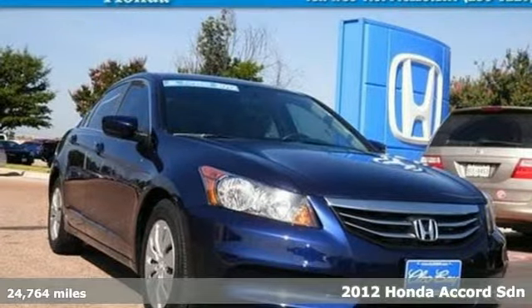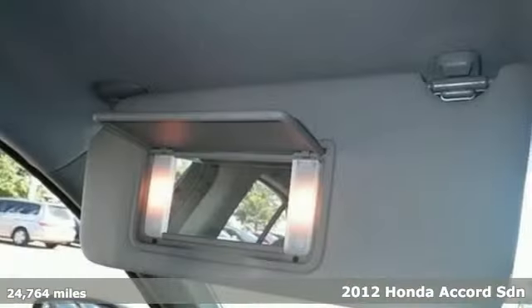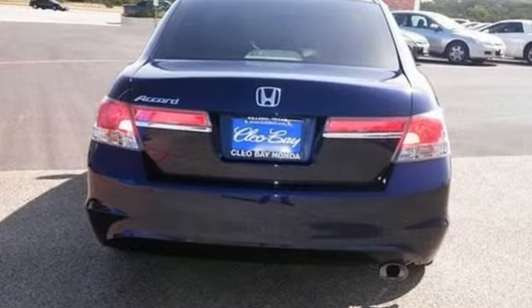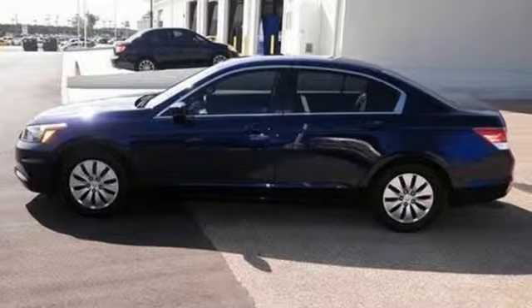Here's a 2012 Honda Accord. The long list of this Accord's standard amenities include steering wheel audio controls, rear defroster, anti-lock brakes, cruise control, and speed sensitive steering. This well-engineered car will be reliable for years ahead. It also comes with four-wheel independent suspension and keyless entry.